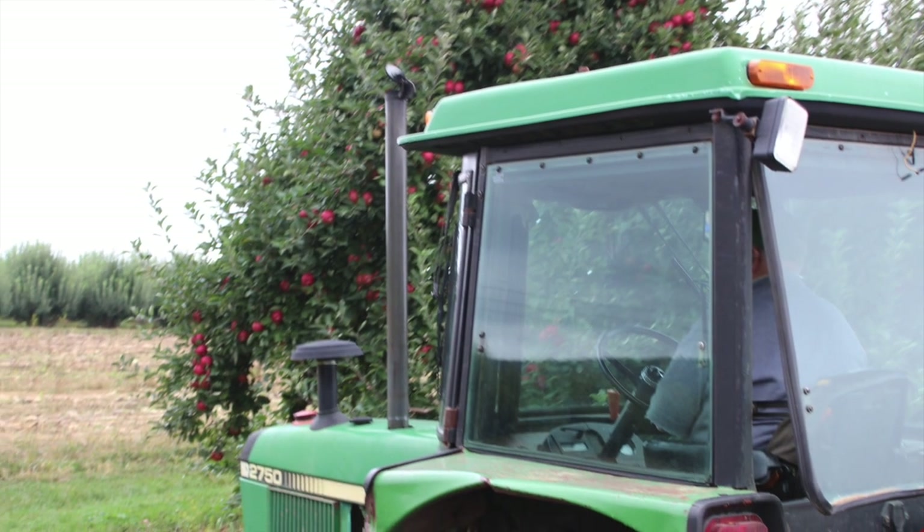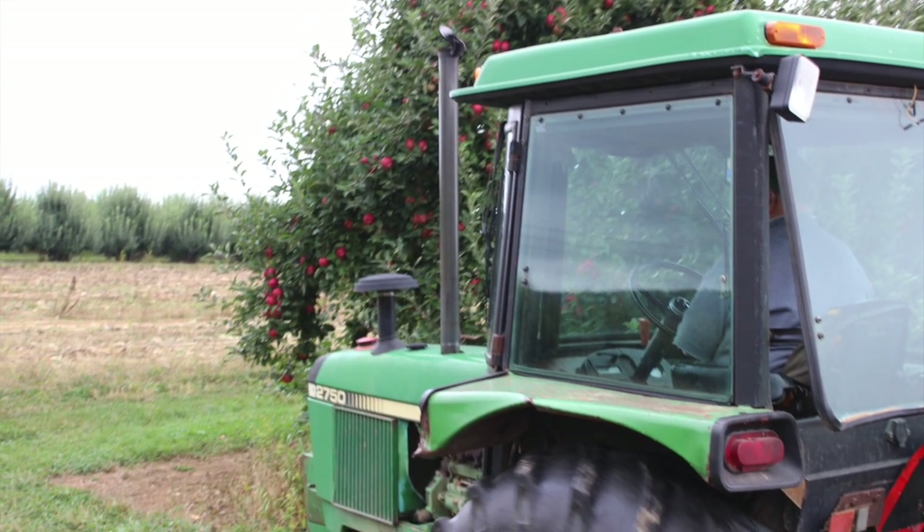We start our trip by hopping onto one of the tractor-pulled wagons at the farm. There's Mr. Brooks, the patriarch of the Way family, starting the wagon ride presentation.